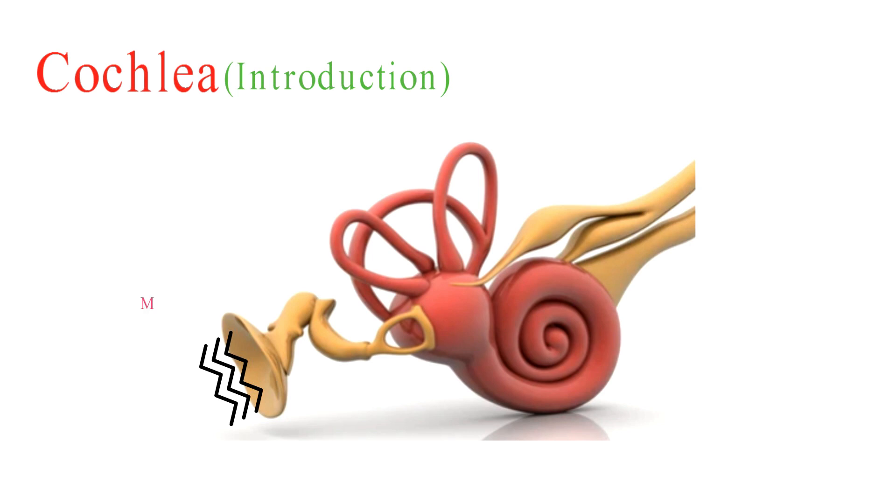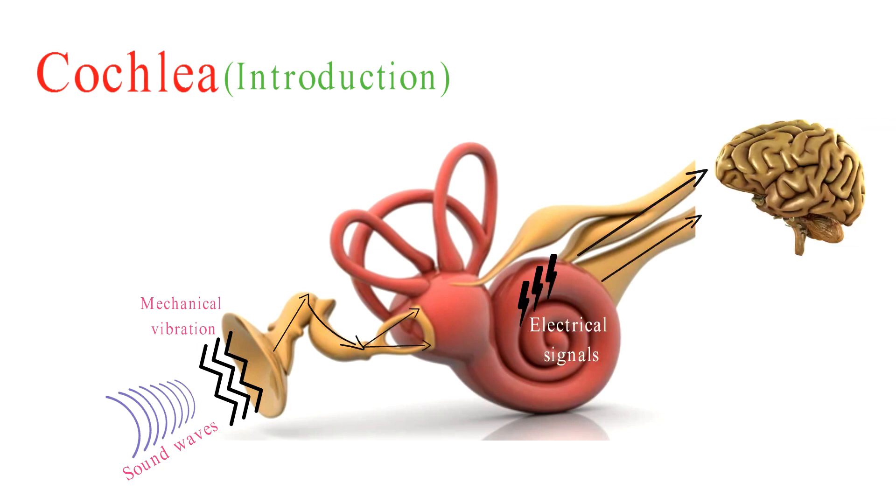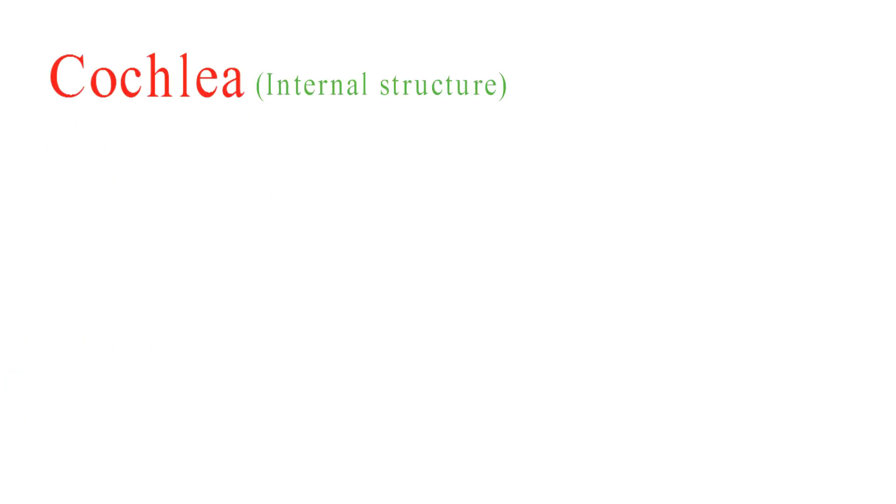The cochlea is a remarkable and complex structure within the inner ear responsible for converting mechanical vibrations generated by sound waves into electrical signals that our brain can interpret as sound. Let's explore its internal structure in more detail.